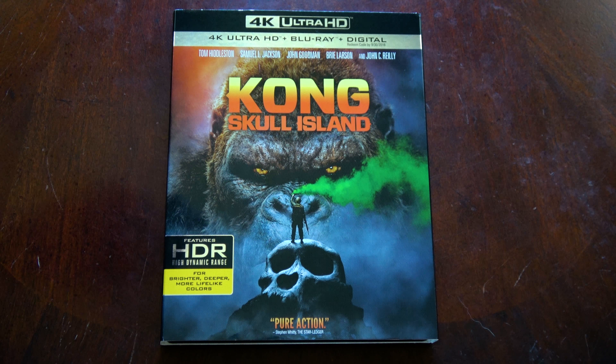Down at the bottom here, it states that the 4K presentation is for the film only, is rated PG-13 for intense sequences of sci-fi violence in action, and for brief strong language, and it is 118 minutes long. It features HDR high dynamic range for brighter, deeper, and more lifelike colors.